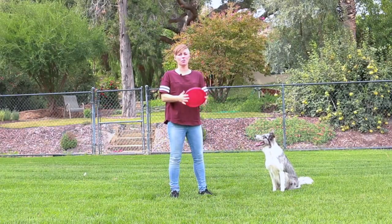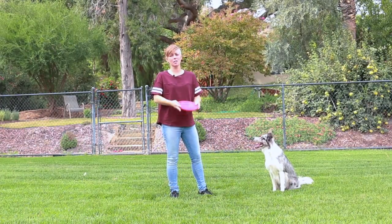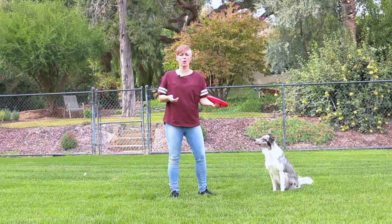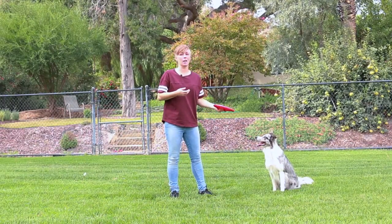Hey everybody, today's tip is on using toys to train behaviors. It's extremely important to teach your dog reliable behaviors on what to do with a toy when given as a reinforcer.